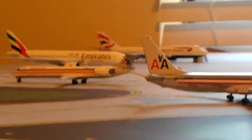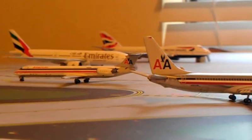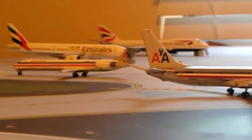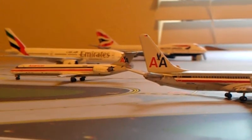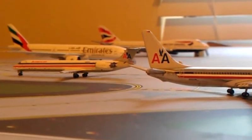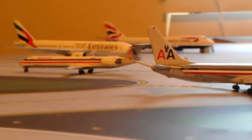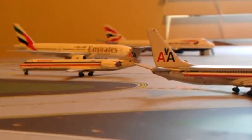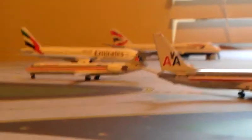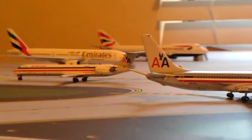I'll be heading out to Lubbock, Texas this coming Friday after this video is posted. I'll be flying American Eagle — ERJ-145 looks like out there — and the American MD-80 flying back. It'll be my first time flying American Eagle and my last time flying an American Airlines MD-80. They're retiring them faster than I had expected, so this will be the last time I'll be flying an MD-80.